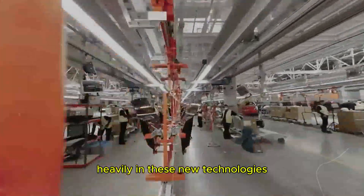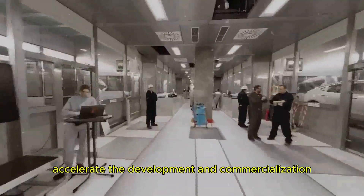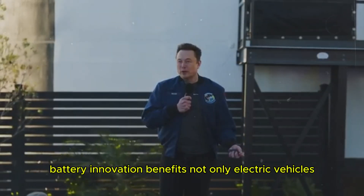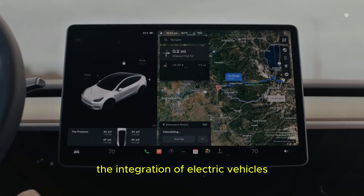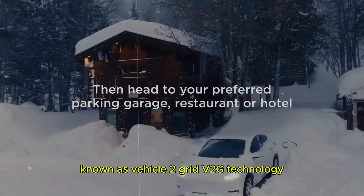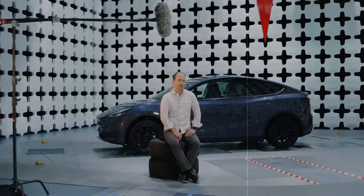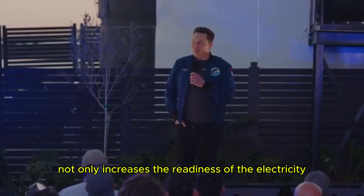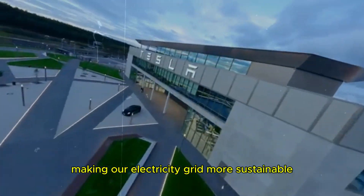It's not just Tesla that is investing heavily in these new technologies. Companies such as Ford and Mercedes-Benz are also exploring solid-state batteries through partnerships with battery manufacturers. Such collaborations are essential to accelerate the development and commercialization of these advanced technologies. Battery innovation benefits not only electric vehicles but also a wide range of applications, from portable electronic devices to large energy storage systems. The integration of electric vehicles into the electricity grid — known as vehicle-to-grid technology — allows vehicles to feed energy back into the grid, helping to reduce grid load, balance energy demand, and optimize the use of renewable energy.